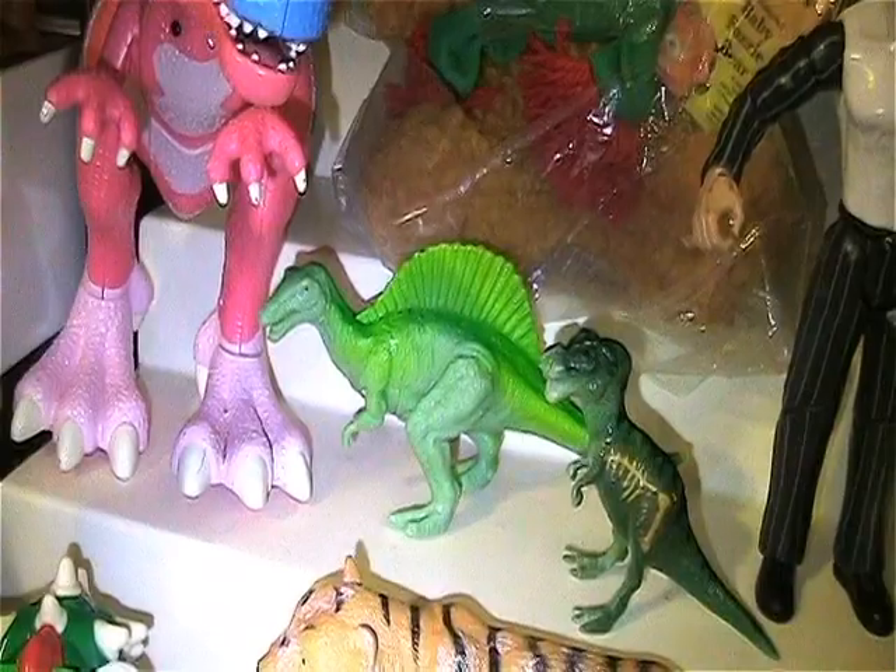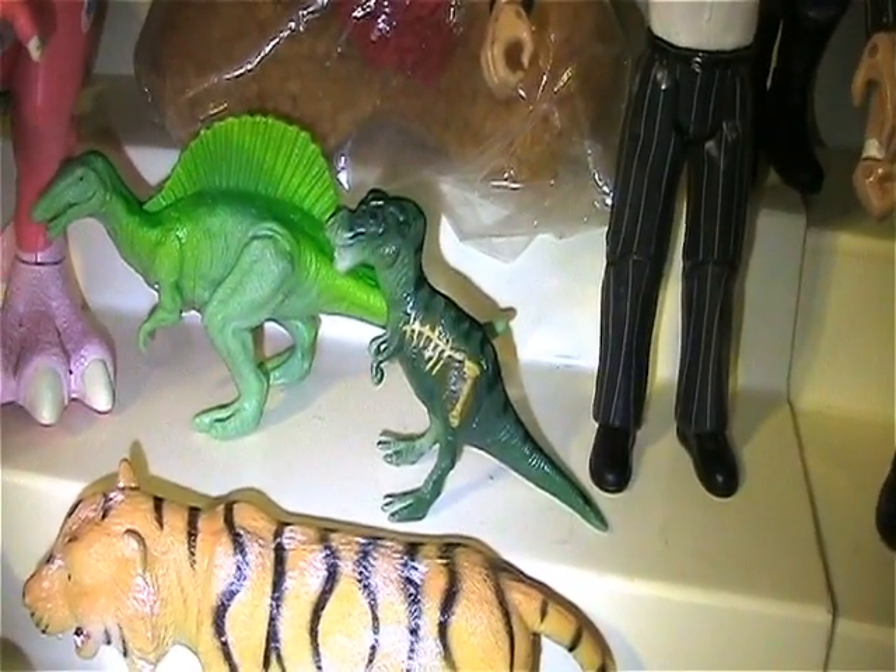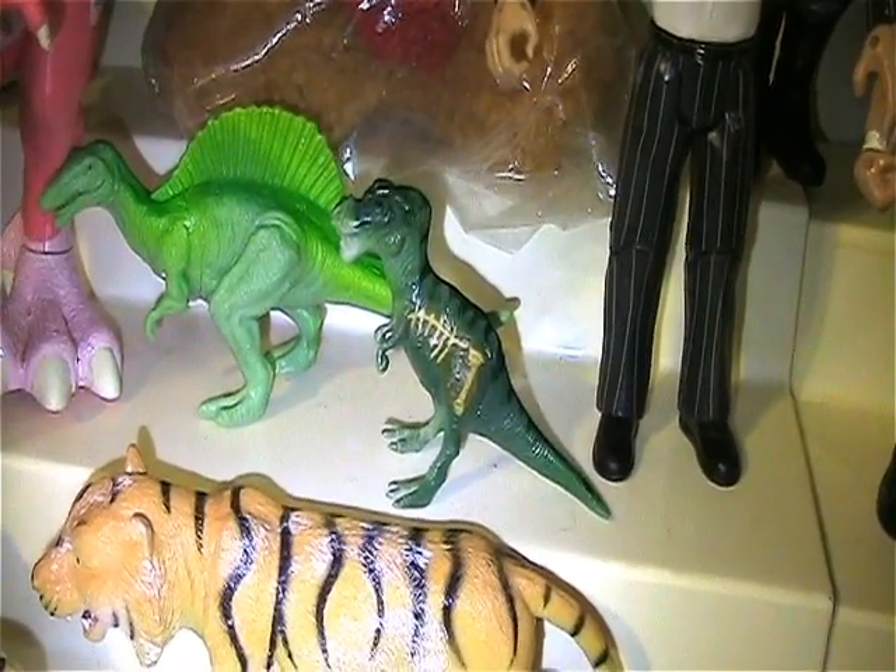Then I got that dinosaur, and this little T-Rex here is a Jurassic Park figure, so that was awesome. I loved that.